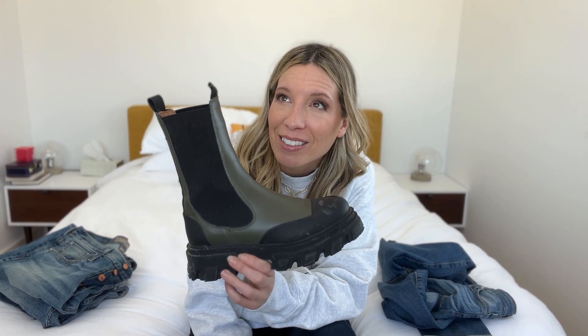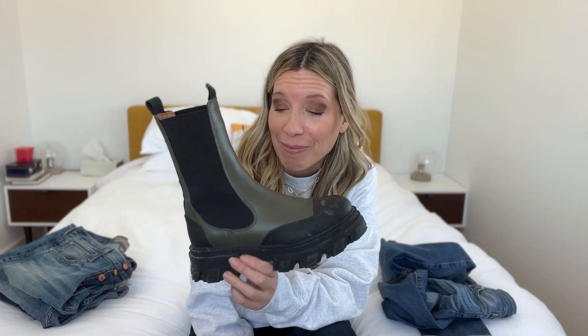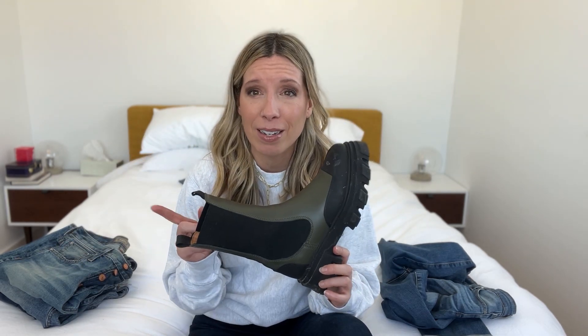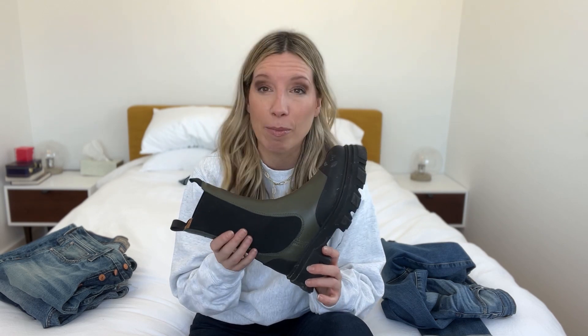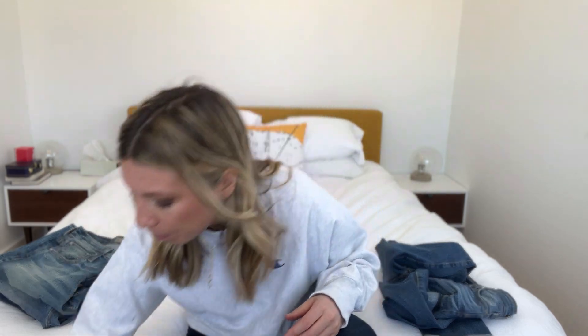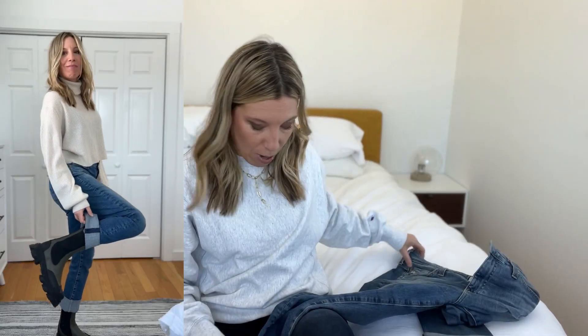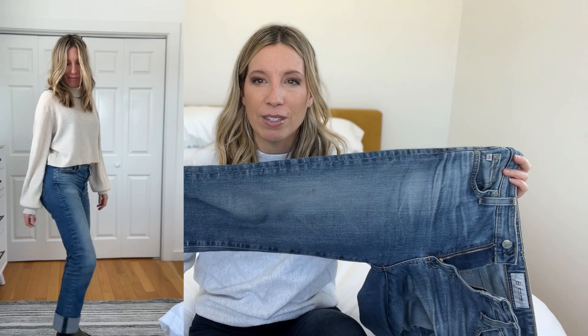I also wear these jeans a lot with my — do you say that brand 'Ganni'? I don't know, I'm not Italian. Anyway, this boot I'm obsessed with — this is my chunky high shaft Chelsea boot. This thing is like a miracle boot. It goes with every single pair of jeans I own, and it looks just as cute with the double cuff of the light wash AG Mari jeans as it does with the single cuff of the dark wash AG Mari jeans.